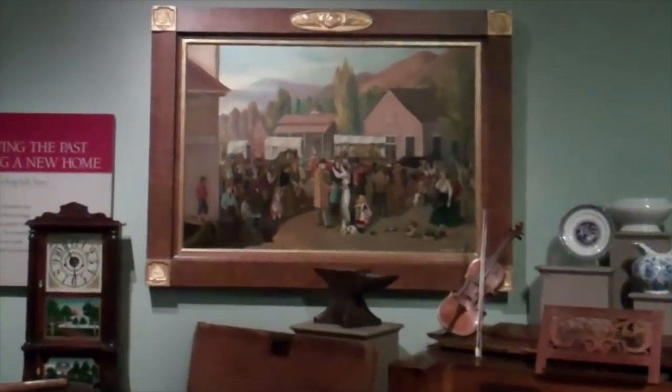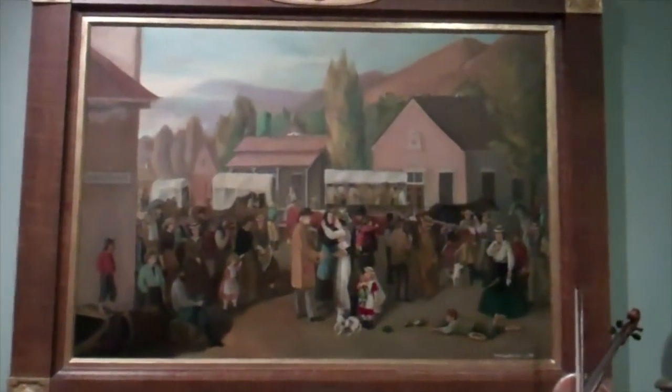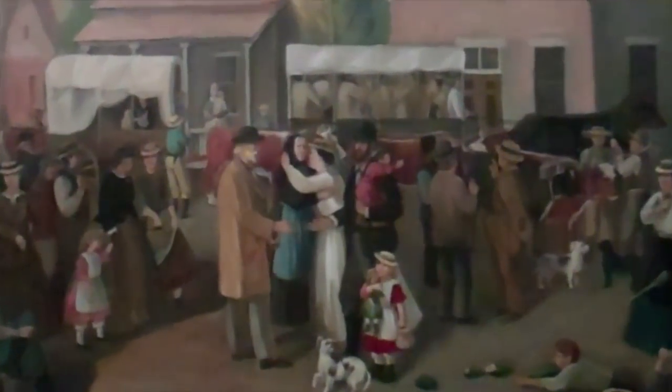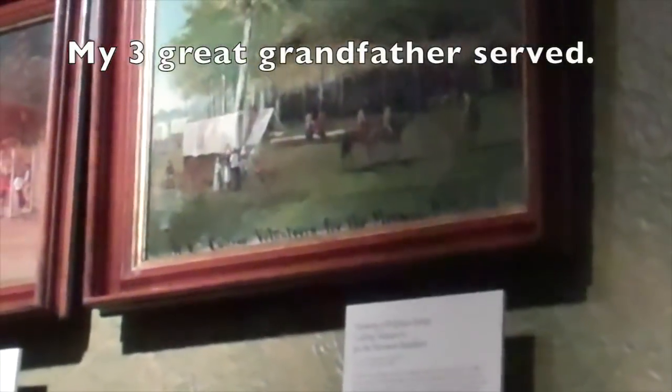This is also by C.C.A. Christensen, and I love this painting. It's not part of that large series of the pioneers, but it's very nicely done. Here's an old friend that we resurrected — it was in really bad condition with discolored varnish and several holes in it. Brigham Young Calling Volunteers for the Mormon Battalion, also done by C.C.A. Christensen.